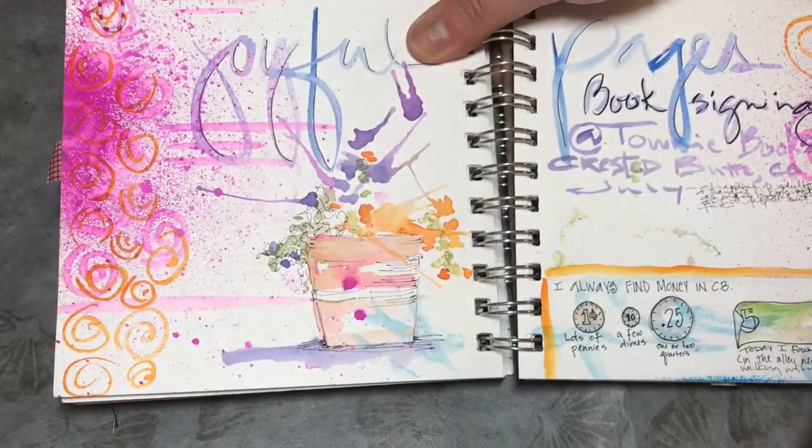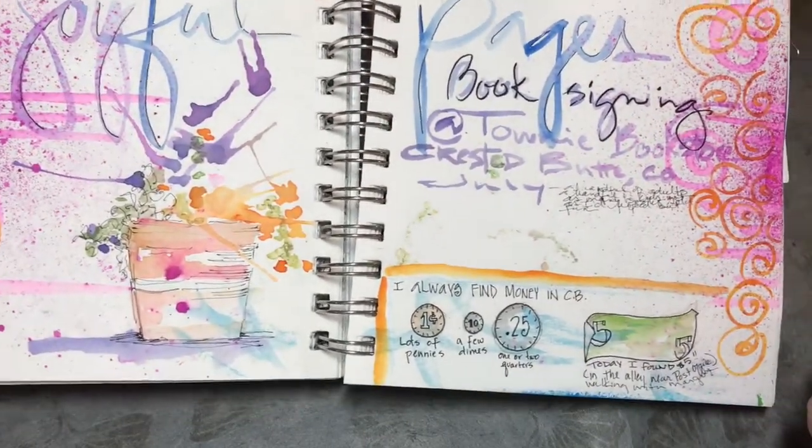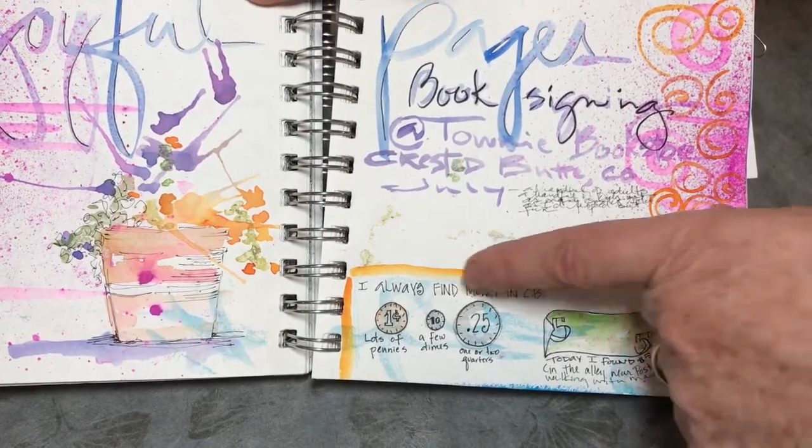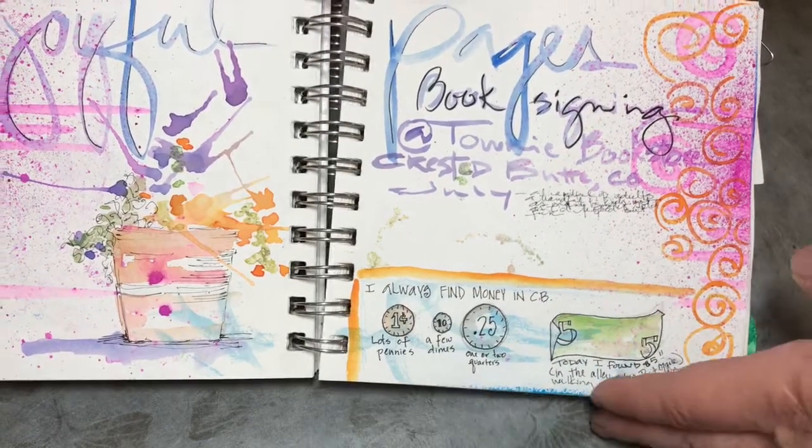This pink background was done before I left Denver, so I just used it as a page or two to fool around with some techniques. And I do have a habit of finding coins in Crested Butte — this time around, I actually found a $5 bill.